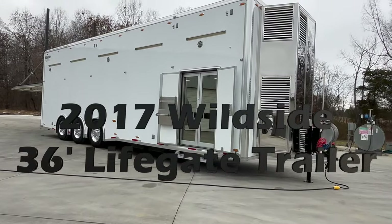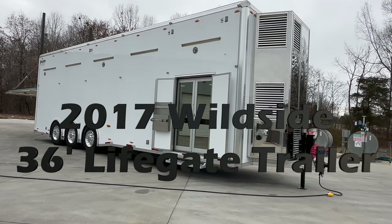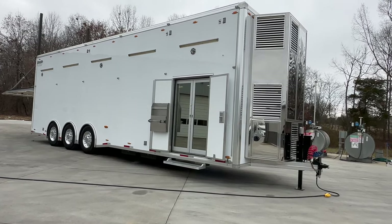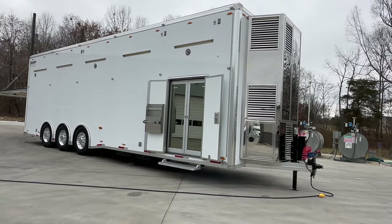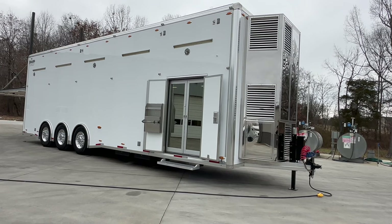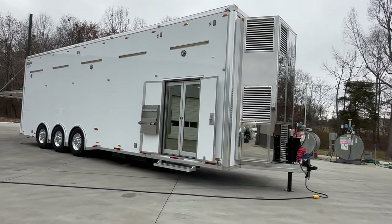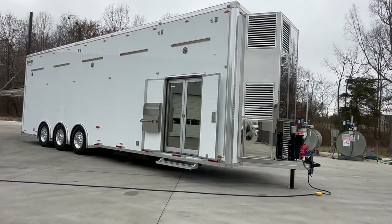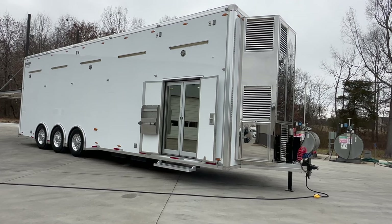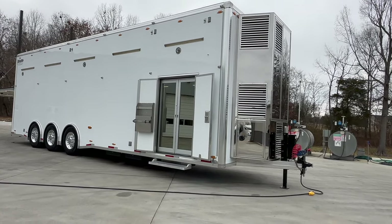2017 Wildside 36-foot liftgate trailer, loaded to the max with options. Wildside is built down in the Blue Ridge Mountains in Blue Ridge, Georgia. Very small company, but they produce some of the finest products and some of the nicest craftsmanship in the trailer market that I've ever seen.